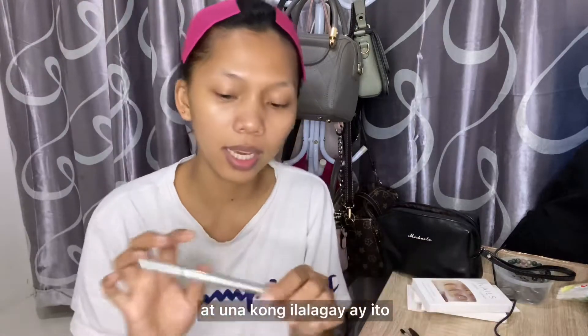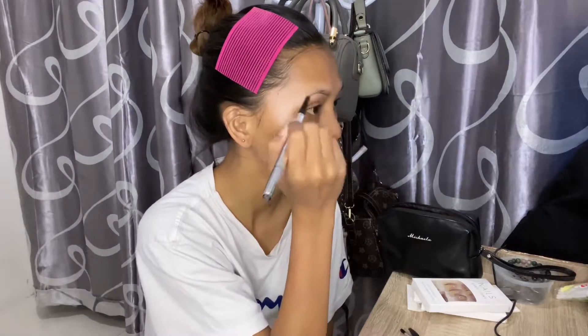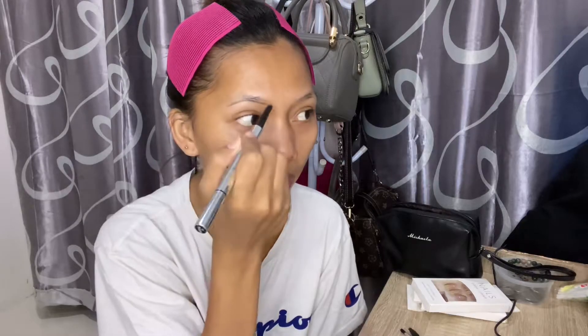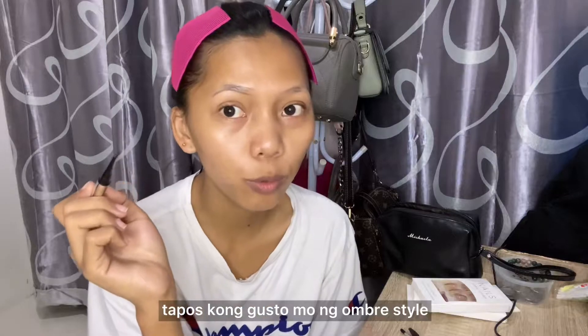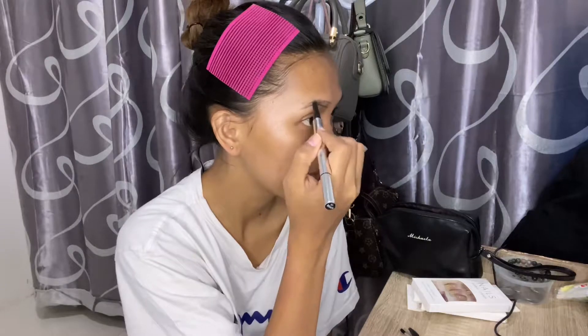First, I'm going to put it on and outline the brow — from this point to the tail part. I'll outline it, and if you want to do the outline too, just note that it can look like a long line.